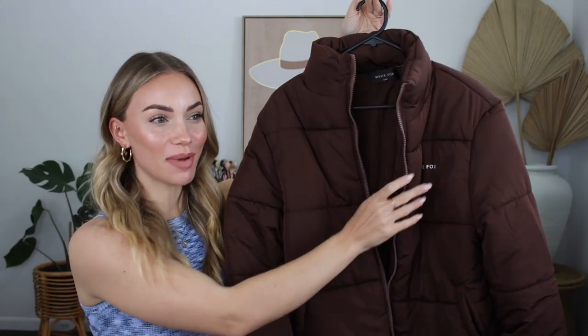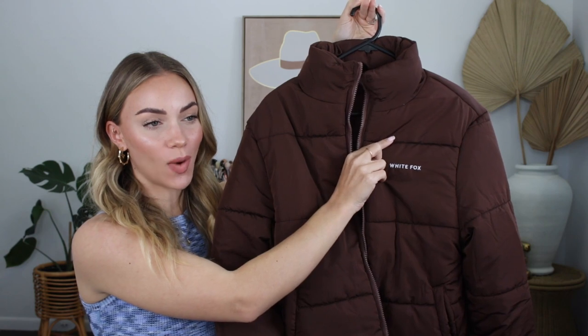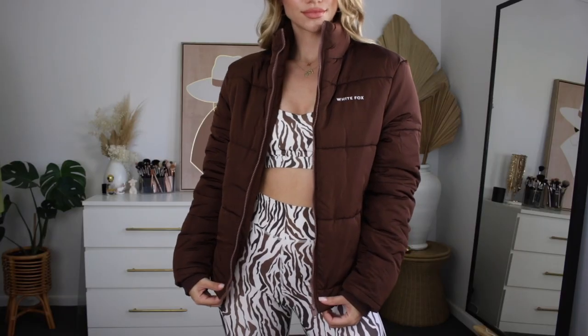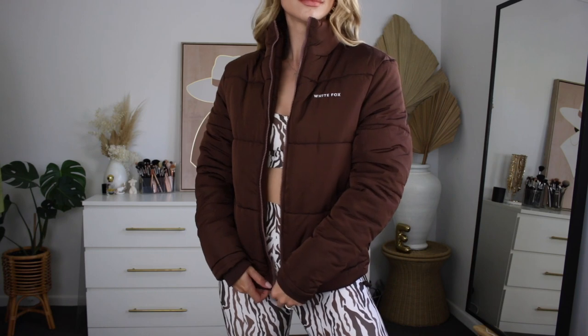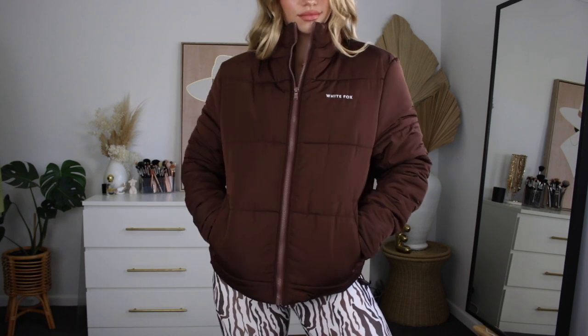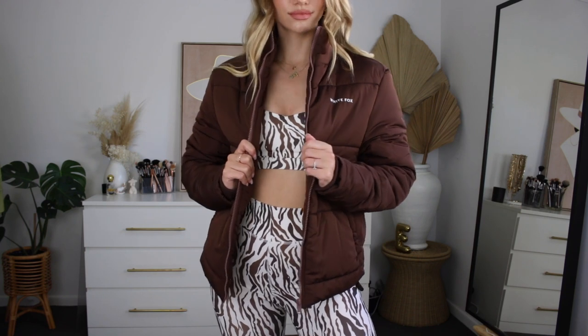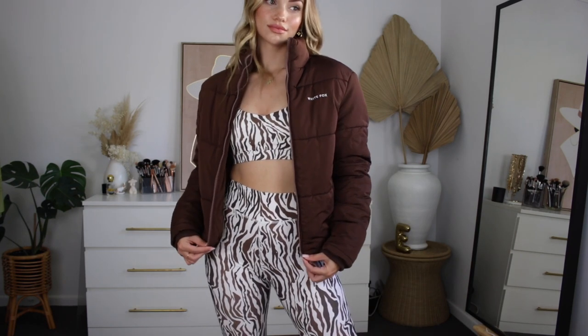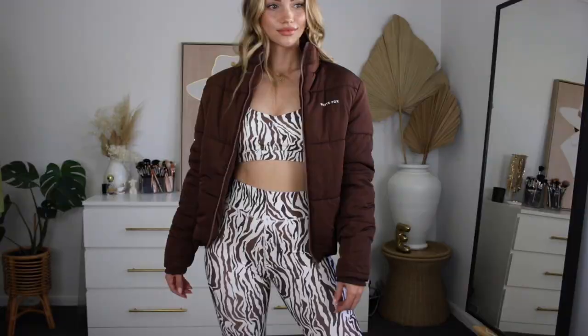We're going to kick it off with this super cute puffer jacket. It's got the White Fox logo in white — super minimal. I feel like this is a really luxe look, especially with activewear. Believe it or not, this is my first ever puffer jacket, which is shocking because I spend most of my time in activewear and hoodies. This chocolate brown color is so on trend this winter — anything neutral, brown, or nude is really on trend right now. This item as a whole screams winter 2021 vibes.